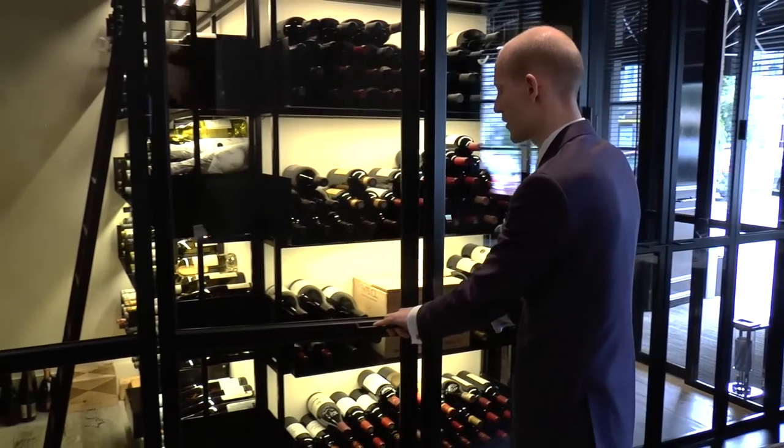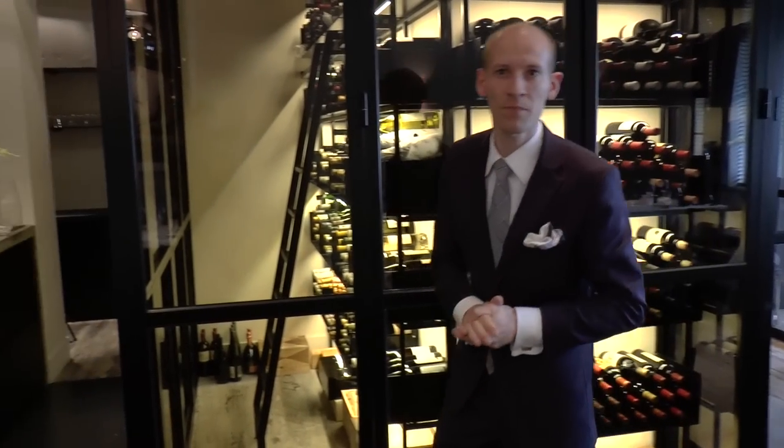Also in the restaurant, I'm working with my assistant sommelier Thomas. He helps me with the service — he takes the bottles from me and also helps me with explaining the wines from the menu.